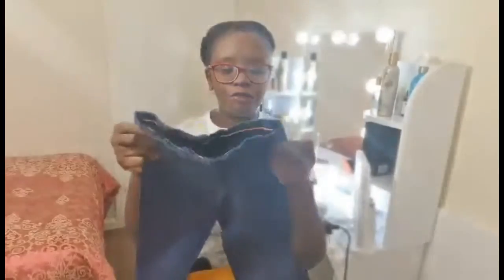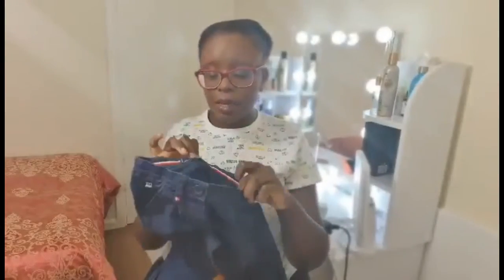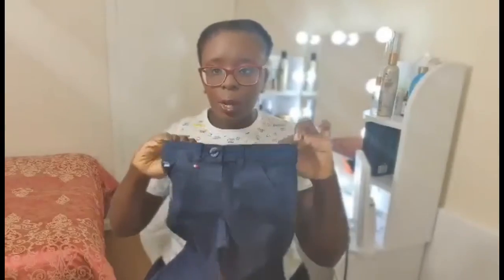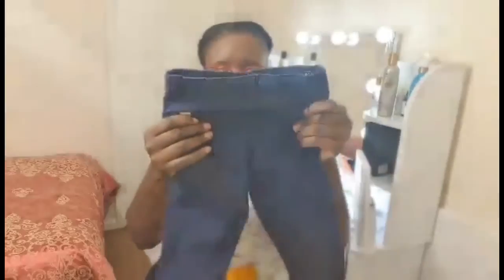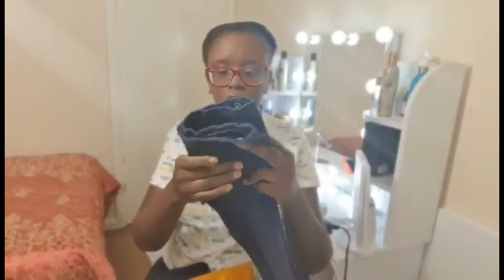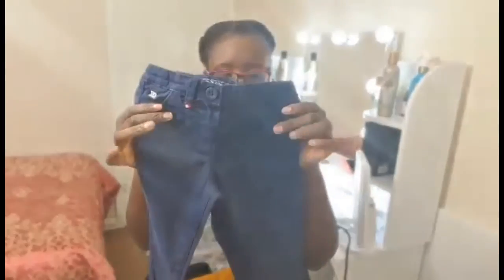We have this one from Debenhams. The label is Maine. I bought him this because the material is quite nice and a little bit thick, which is good for winter — he won't feel cold if the material is too thin. He can wear it with any cardigans, maybe the navy blue one I just previously showed you.